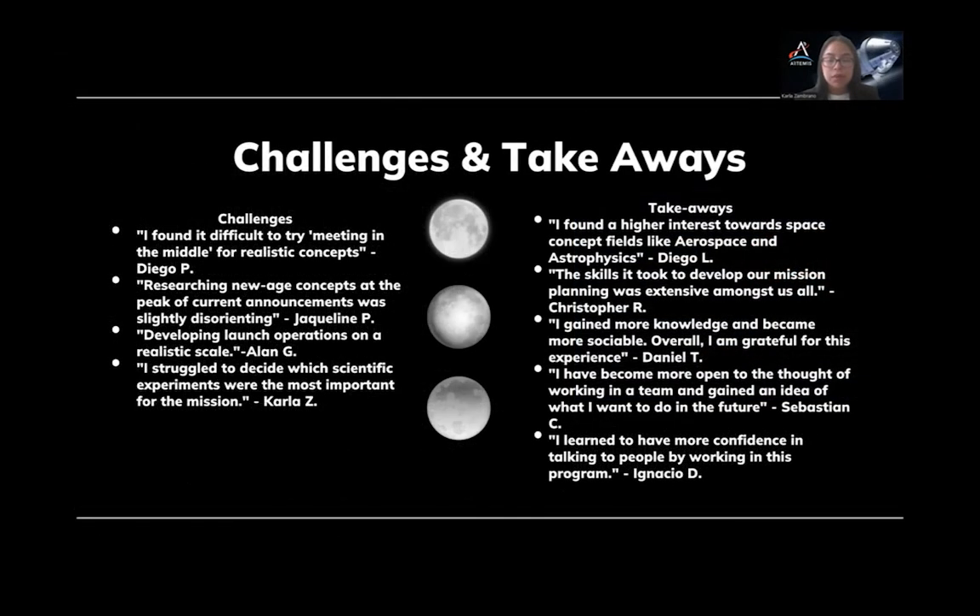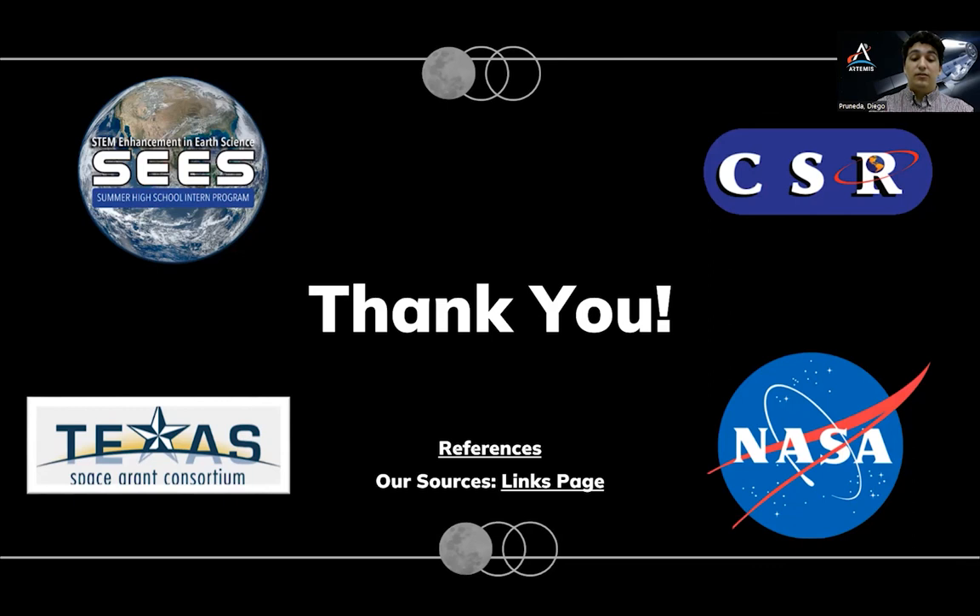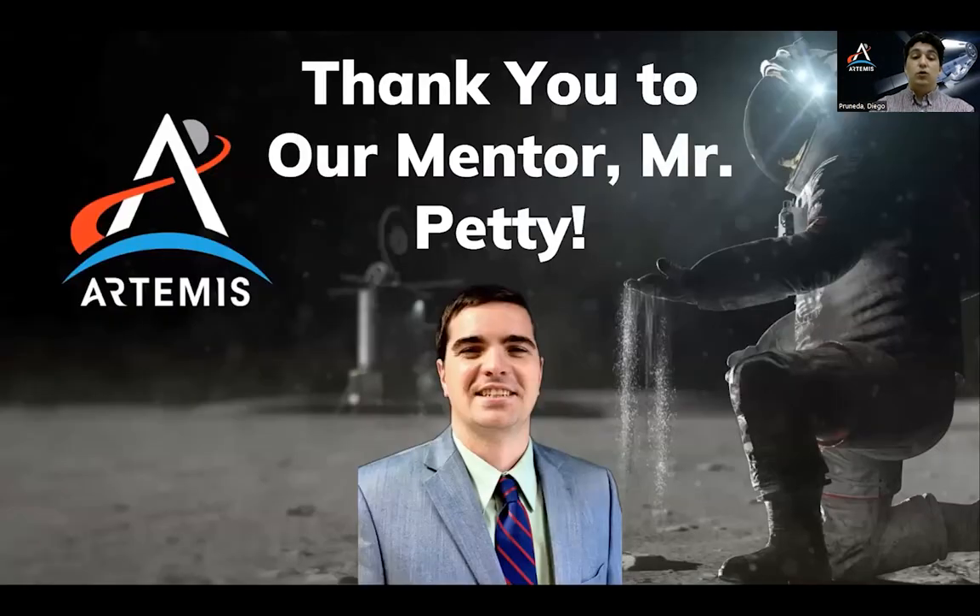After completing the SEAS internship, we found the obstacle we faced the most throughout our mission planning was maneuvering between feasible and unattainable concepts. Because the Artemis missions are currently ongoing, many of our requirements are still under development and being tested by NASA and commercial contracts. So we had to essentially meet in the middle for Artemis goals and executional milestones. In impactful takeaways, the SEAS project benefited our team because we all applied under an interest in aerospace or mechanical engineering. Working together gave us exposure to the different aspects of mission requirements and subsystems. The SEAS internship helped sharpen our perspectives on collaboration and future career interests. We from the Artemis team would all like to give a special thanks to the SEAS program, Texas Space Grant Consortium, the Center for Space Research, and NASA for allowing us to be part of this wonderful opportunity. We would also like to give a special thanks to our mentor, Mr. Petty.